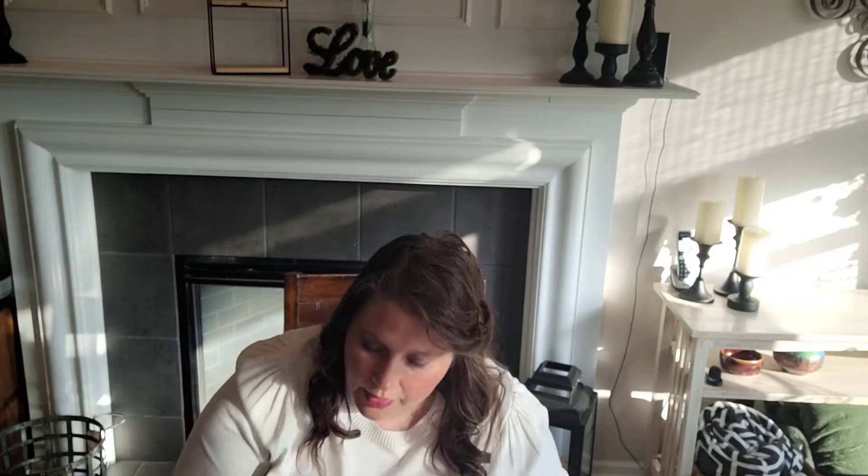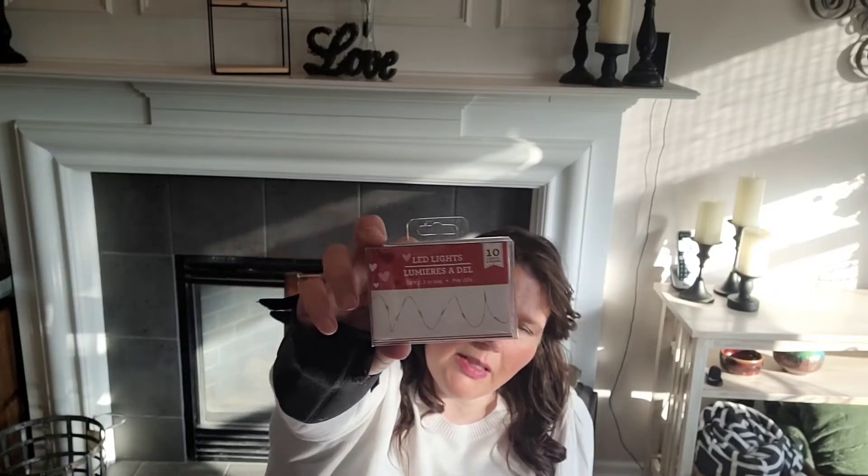I grabbed two of these fairy lights - 10 lights on pink wiring, so instead of the usual silver wire it's pink on the inside. Really cute. Hope you guys are able to see this stuff.